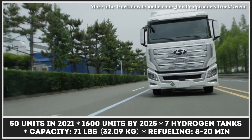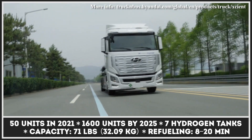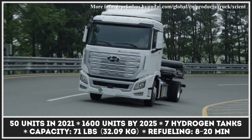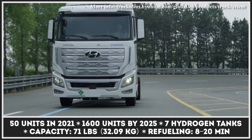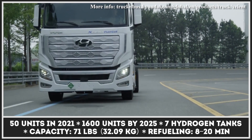Developed in-house, the model features a 256-horsepower electric motor fueled by seven hydrogen tanks with 71 pounds total capacity. The tractor unit can cover 625 miles on a fill-up, while the loaded vehicle is rated for 250 miles.